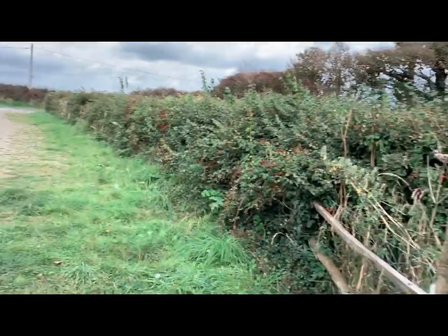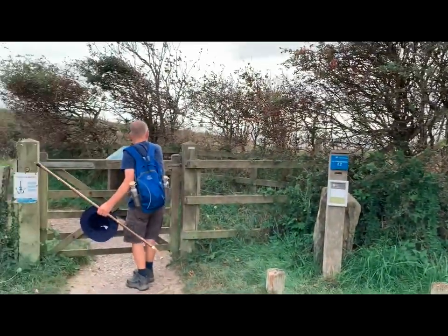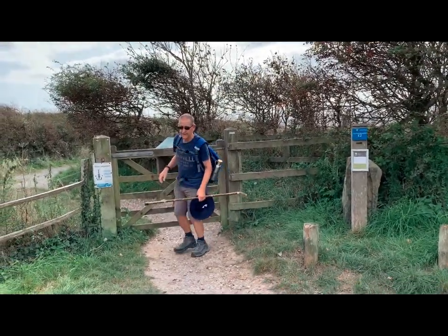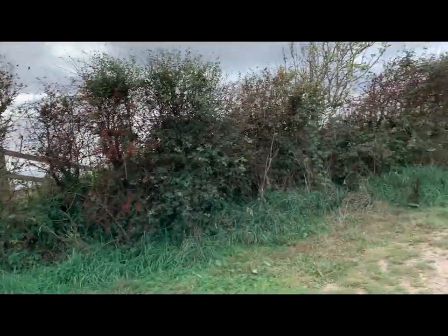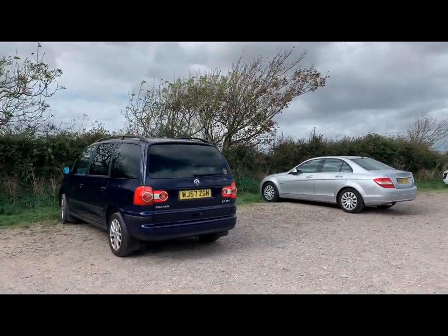That was a cracking walk. Enjoy that, mate. I'll tell you what, I'm knackered after those hills. Wow.